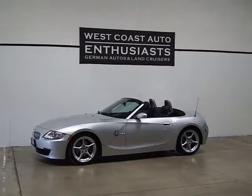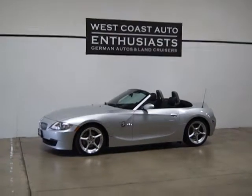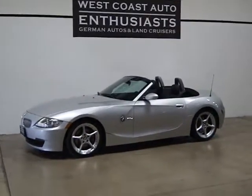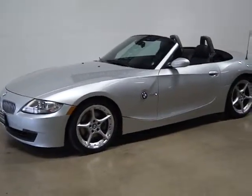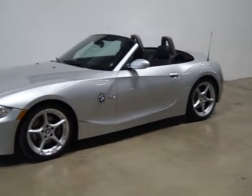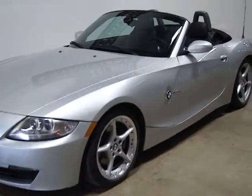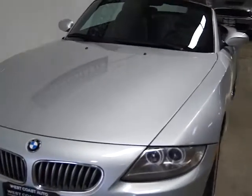Thank you for visiting West Coast Auto Enthusiast. Today we're featuring a 2008 BMW Z4 — this is a 3.0 SI. If you're familiar with these, the SI is recognizable by these two-piece 18-inch upgraded rims. It's got more horsepower: this car produces 255, while your standard 3.0 Z4 produces 205.